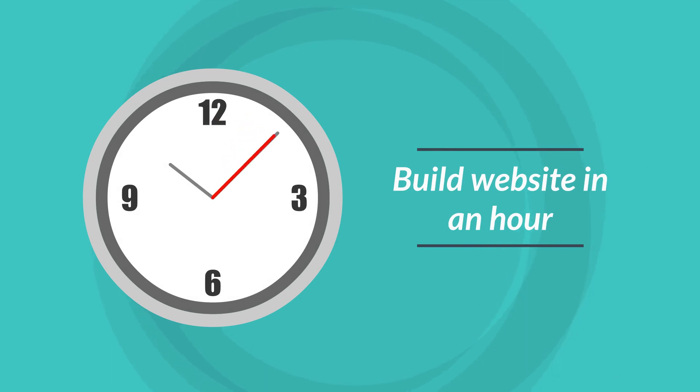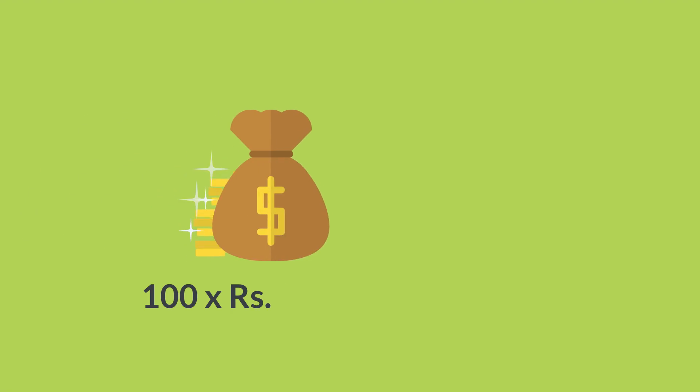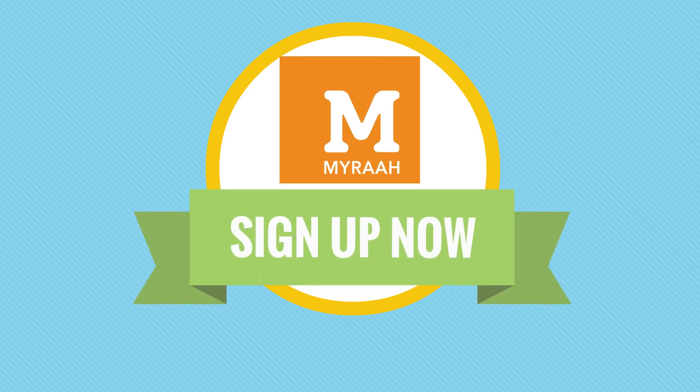Since it hardly takes more than an hour per website, you can easily make 100 plus websites a month. So your profit is 100 into 3800 equals three lakh eighty thousand rupees.